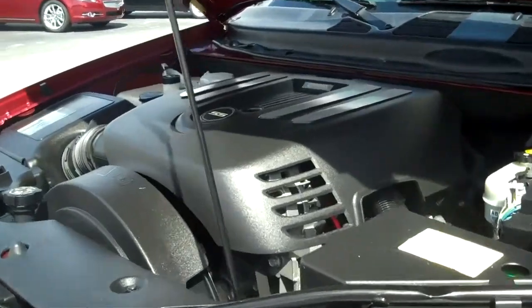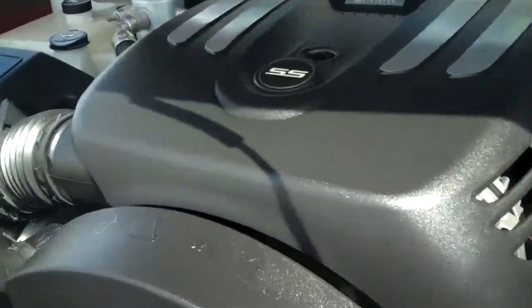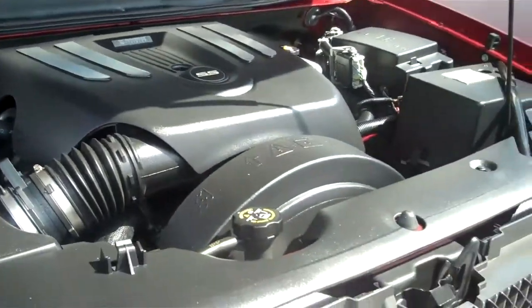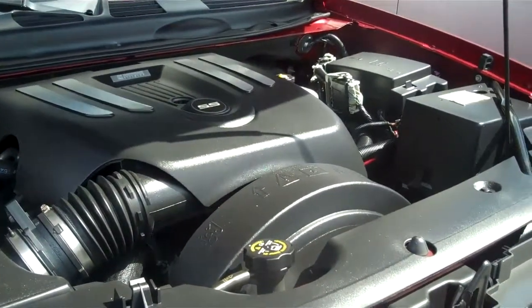This is the fuel-efficient V8 engine on the SS. Everything is clearly labeled and the fuse box is located on top.